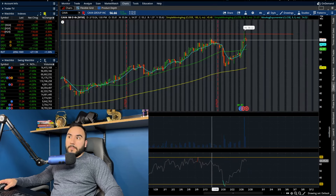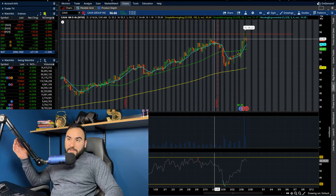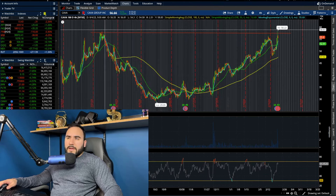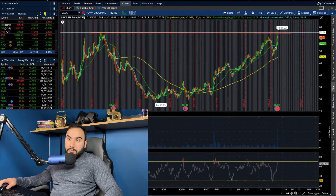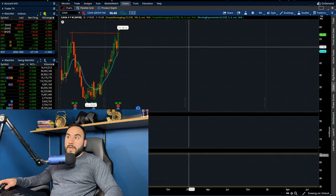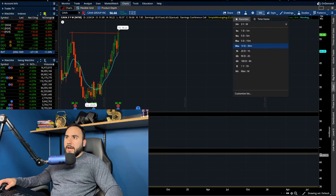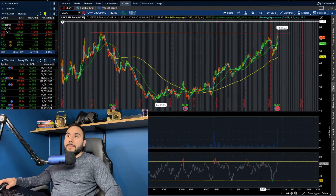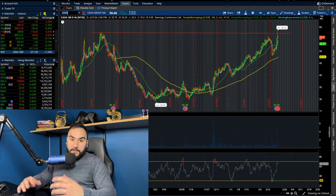This is another one that's breaking out. With today's move, we're taking out the highs from about 10 days ago when we hit around $55–$56. We broke out and are now testing highs from the beginning of August at about $57. In fact, it looks like today we actually hit an all-time high on Cava. Watch out for it to see if that momentum continues.